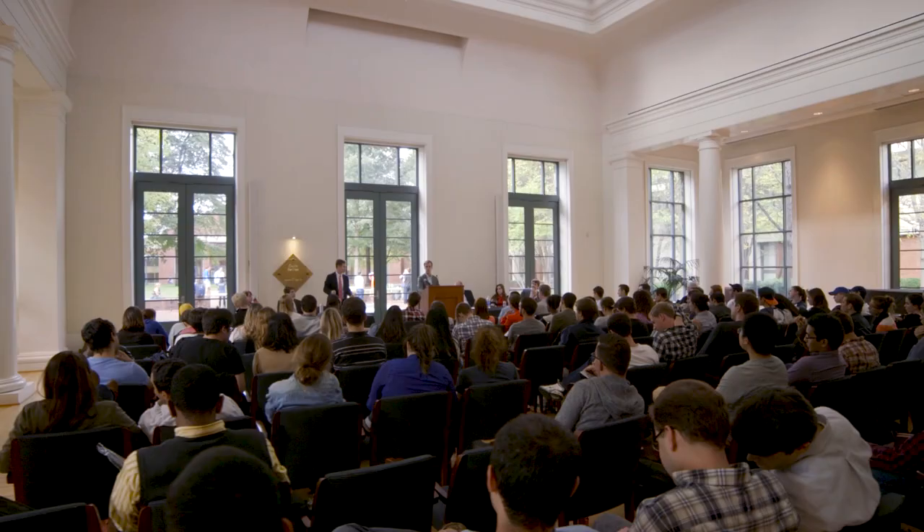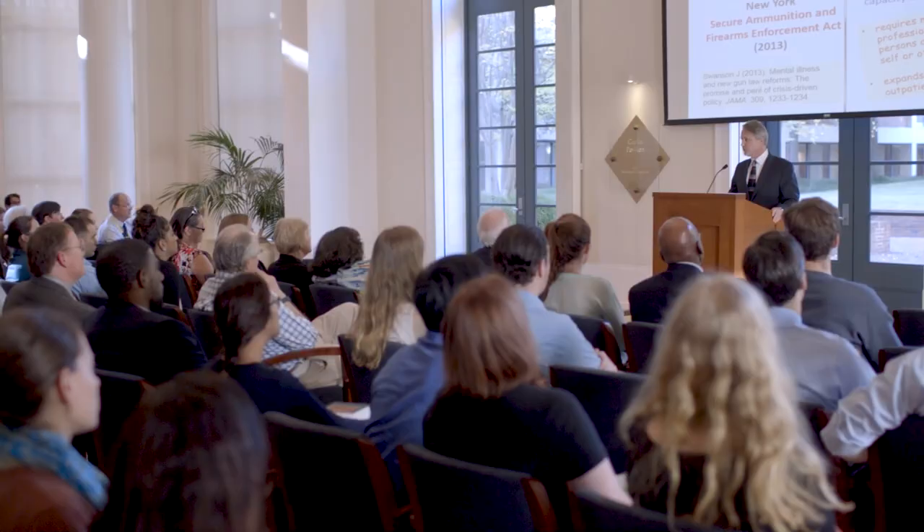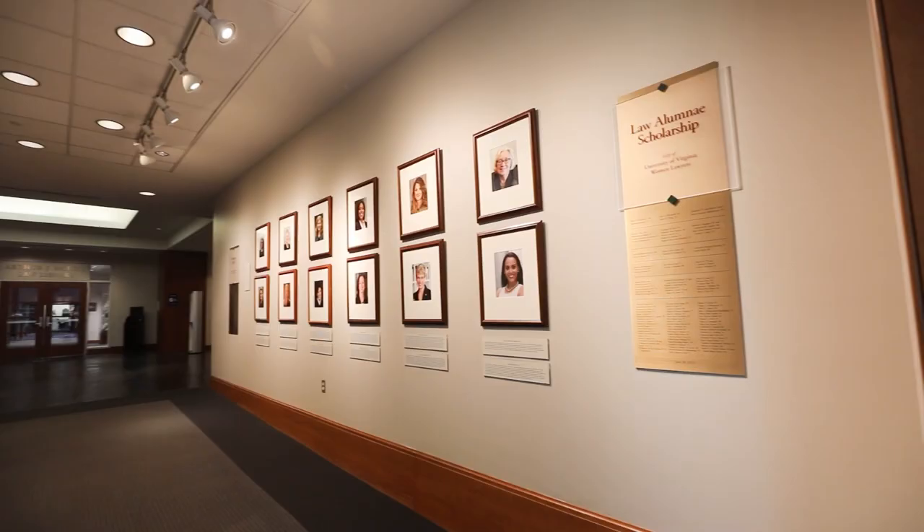This is also the entrance to Kaplan Pavilion. Kaplan Pavilion is the focal point for lectures, symposiums, receptions, and other kinds of events.